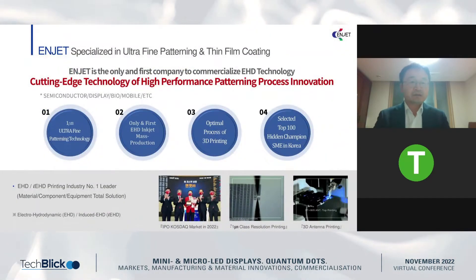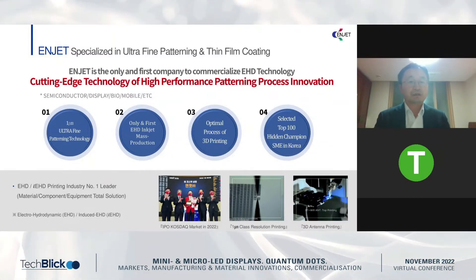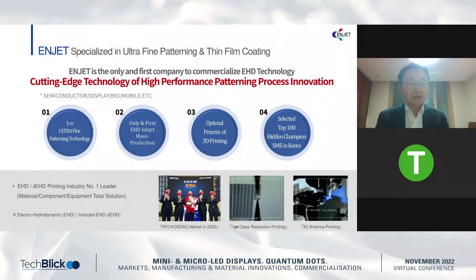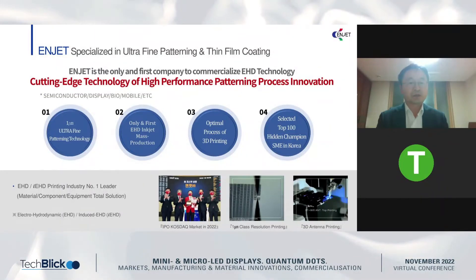First, I want to briefly introduce NZ. I founded NZ Incorporation in 2009. Our technology is based on Electro-Hydrodynamics. NZ is the first company to commercialize EHD technology in mass production. Last week, NZ was opened to the public stock market. Really big customers, such as global mobile phone companies, have adopted our technology for their mass production.